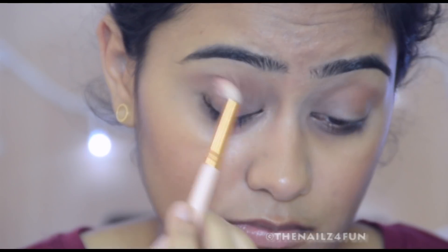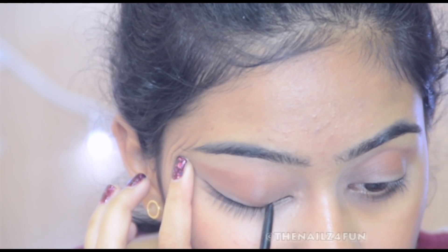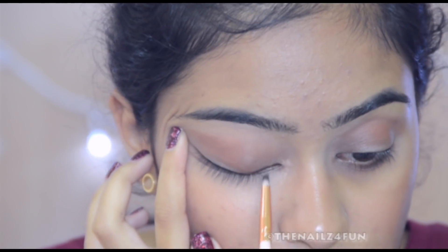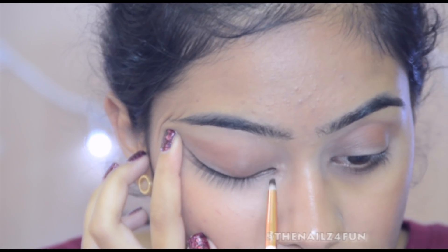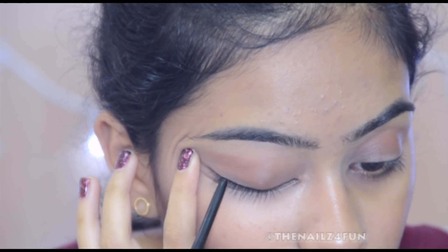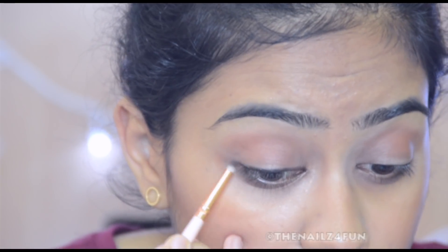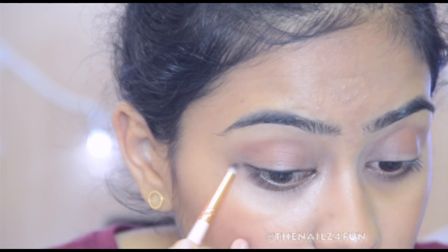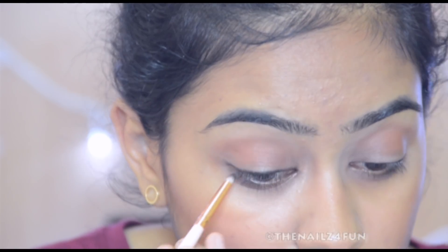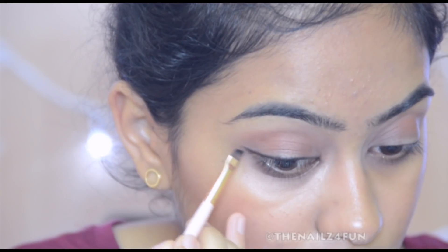I'm using the Miss Clare blush in shade nine, putting it a little below where I put the color before, blending it out. Then I'm using the Lakme Iconic Kajal gel on my upper lash line very closely, using a tiny pencil brush to blend it out in steps so the kajal doesn't dry. I'm also flicking it out to create my signature wing liner.